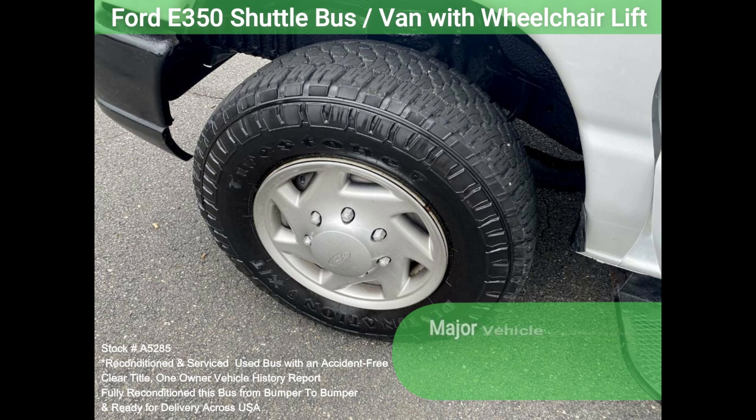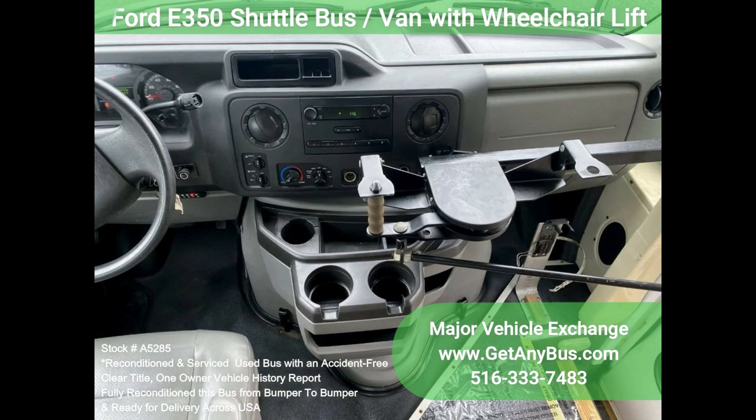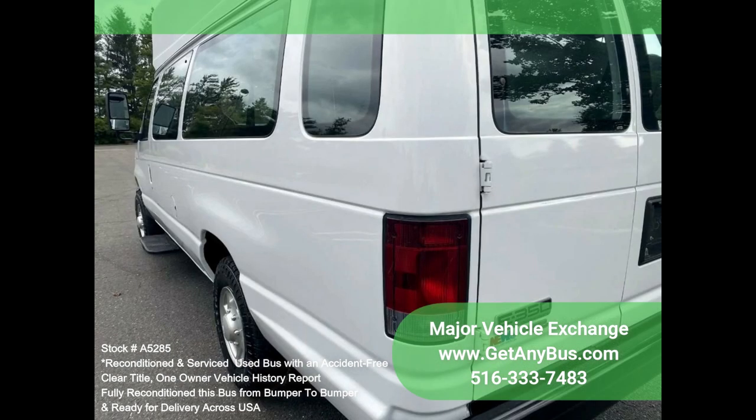All other mechanical functions are in excellent working condition. The A.C. blows strong and cool. The tires are in excellent condition with substantial tread remaining. The interior is clean and free from dirt and stains. The exterior is excellent with only normal wear and tear. Fire extinguisher and safety equipment are located throughout.